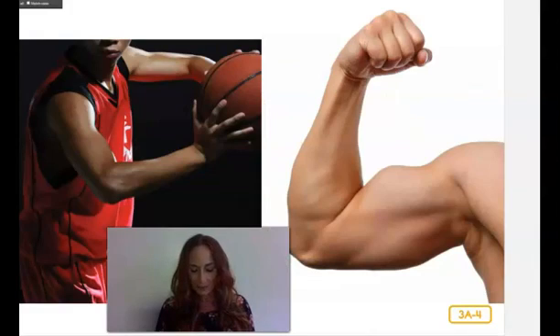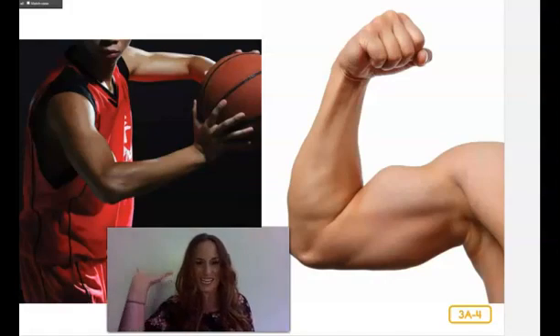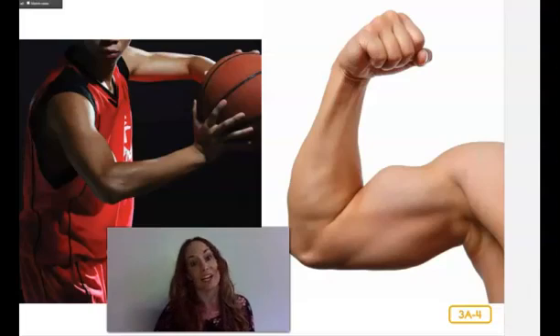The muscles that move your bones are called your skeletal muscles. Skeletal muscles are voluntary muscles, because you control them with your brain and by thinking. Pretend that you are throwing a ball. Your brain tells your arm muscles to move back first and then move forward. At the same time, your brain is telling your hand muscles when to grasp the ball and when to let it go.